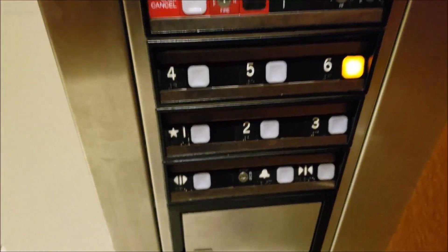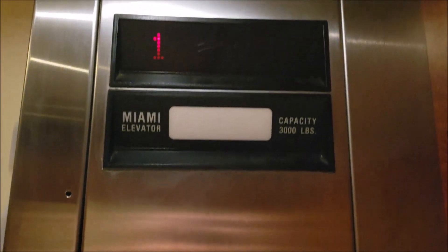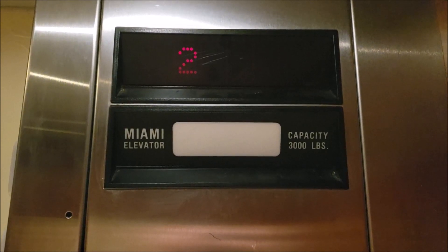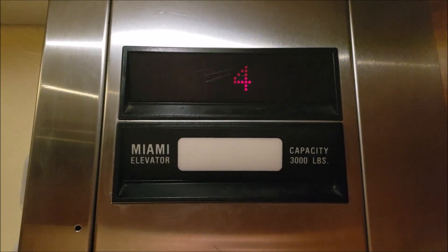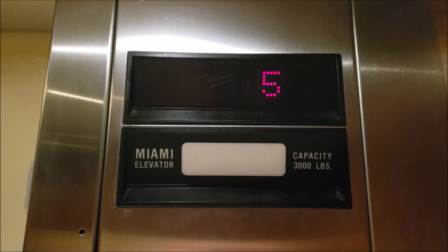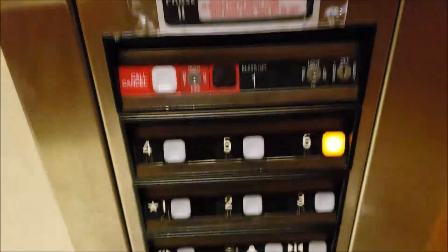Let's go to 6. Whoa, kind of a rough start. Here we are at 6.